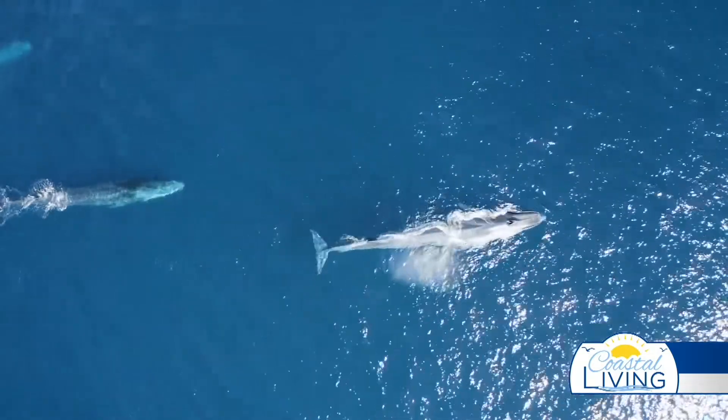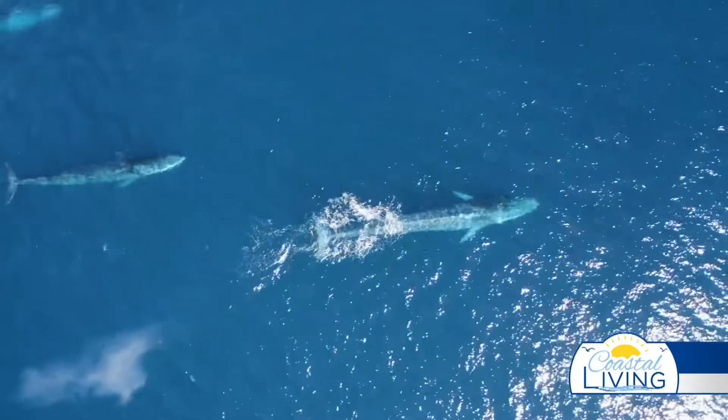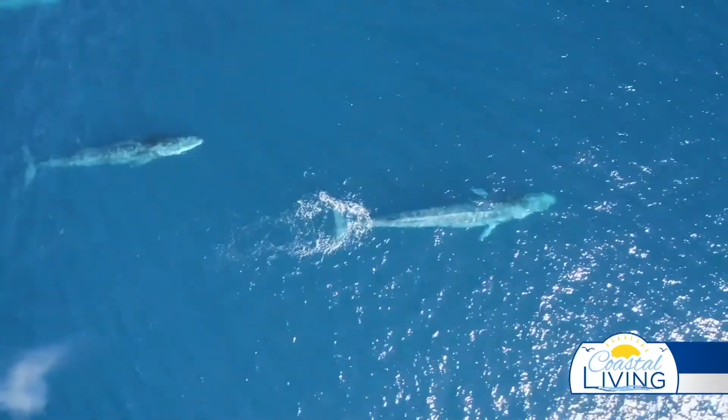Did you know you can go whale spotting with ease? 29 marine species call the Gulf home, including sperm whales and bottlenose dolphins.